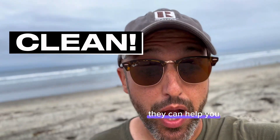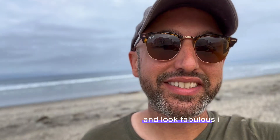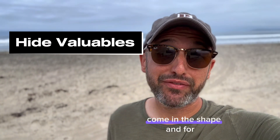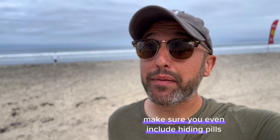They can help you get it looking sparkling new, clean, and ready to show — and look fabulous in the pictures on the multiple listing services. Hide all your valuables. Pickpockets come in the shape and form of a lot of different kinds of humans. Make sure you even include hiding pills.